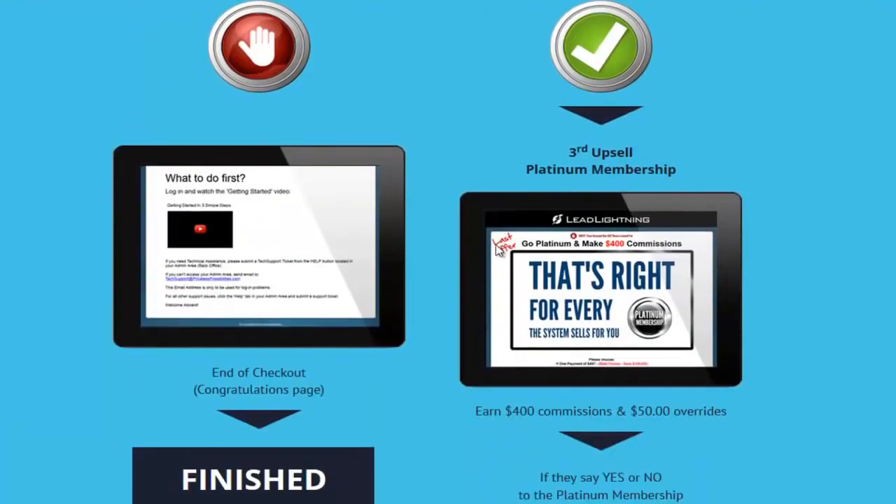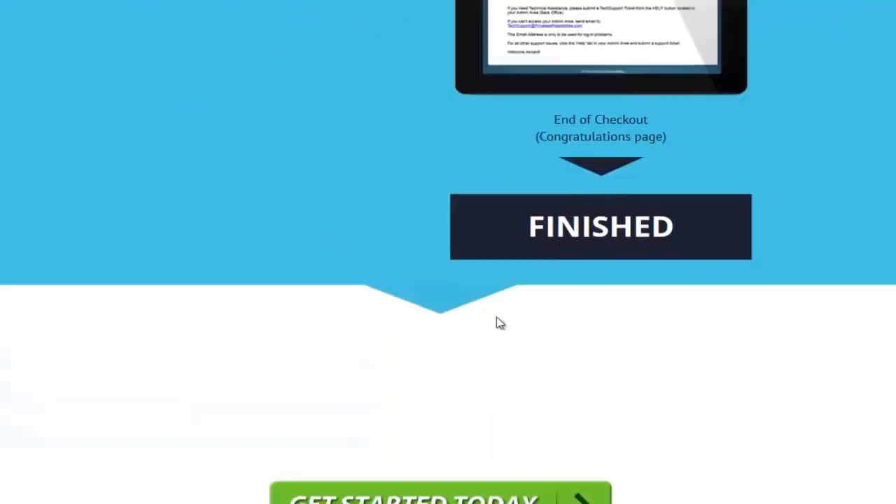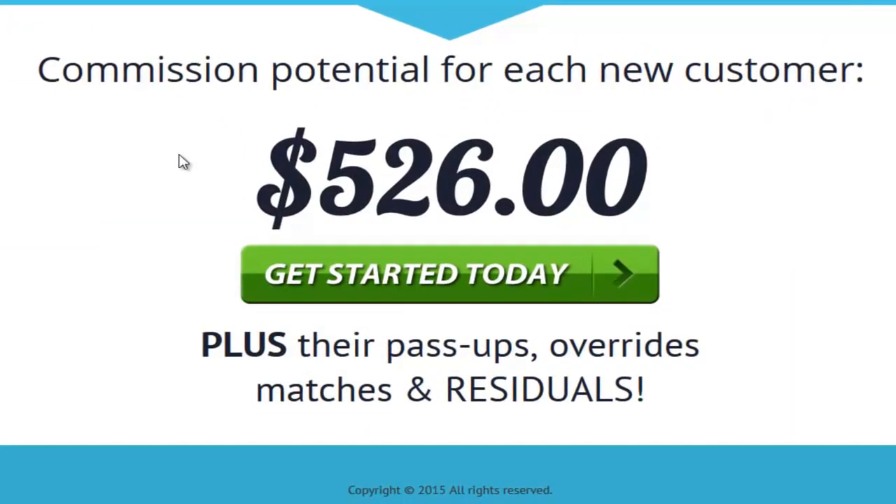You can grab your Lead Lightning system right now today for only seven bucks one time. Just click this green button called Get Started Today and be one of the very first people to get your hands on Lead Lightning.